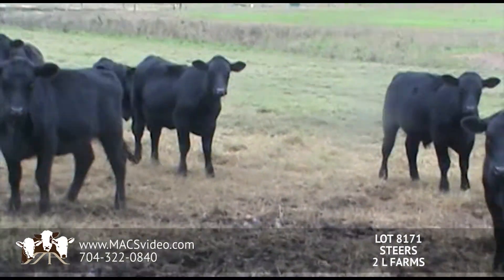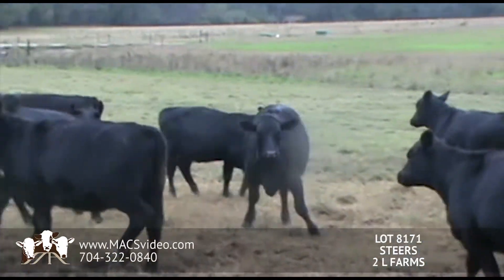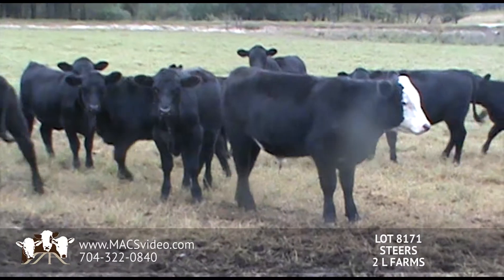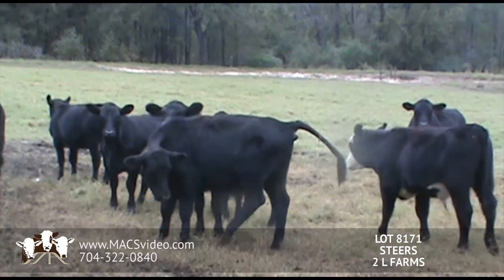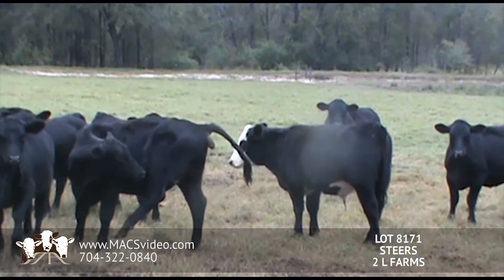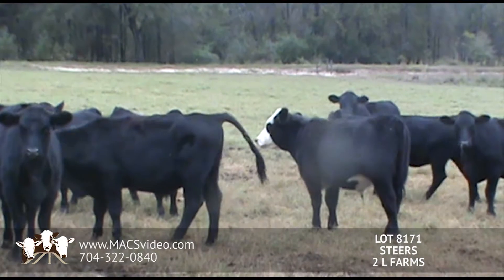We are just selling one load of steers this month. There are 109 in here to make a load out of. These steers are going to be a little green — they just got weaned. They'll be weaned 45 plus days. They started them on haylage and a little bit of grain.